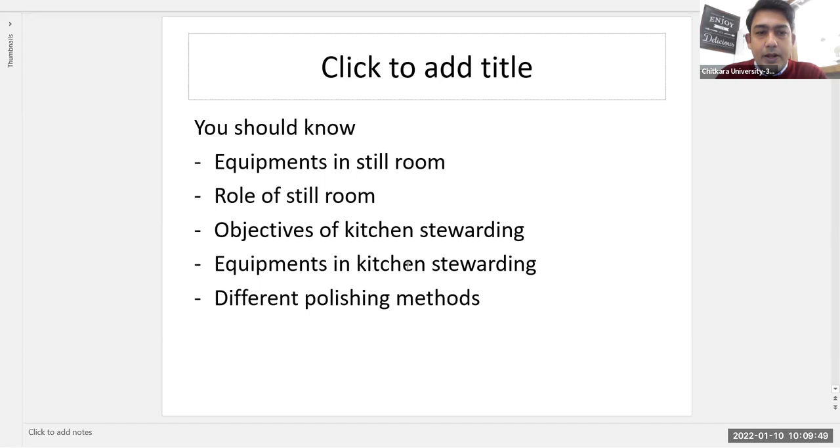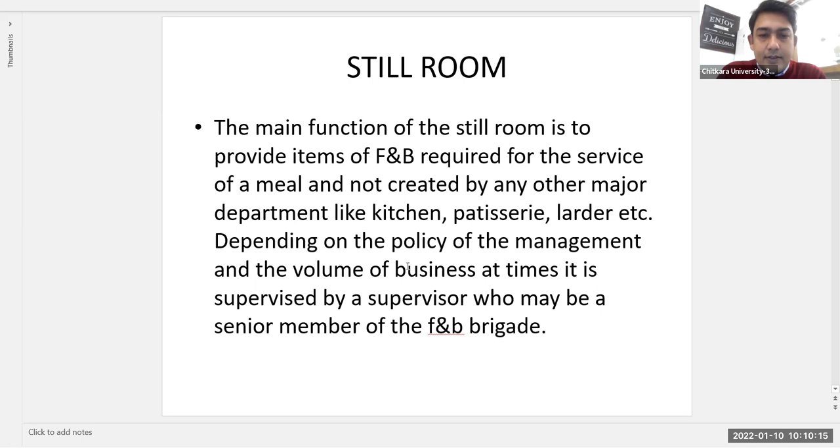The still room is the main ancillary area of a restaurant or any other food and beverage service department. We will understand the equipment required, the role of the still room, the objectives of the kitchen stewarding department, and the equipment and polishing methods used there. The main function of the still room is to provide items of F&B service which are required for various meals.